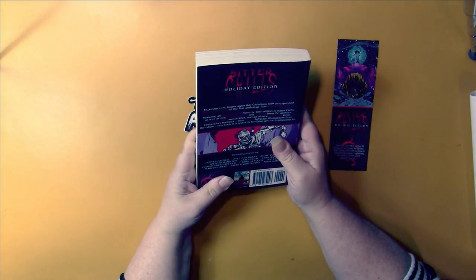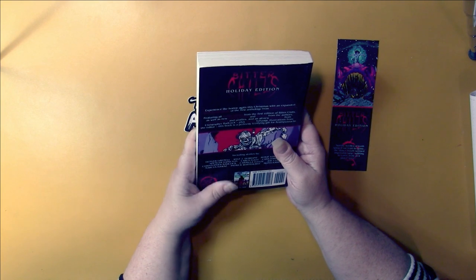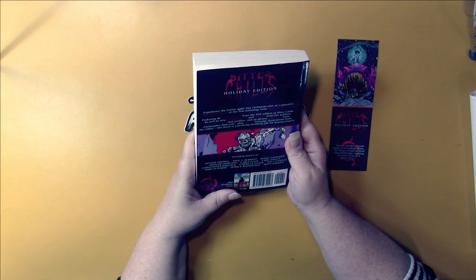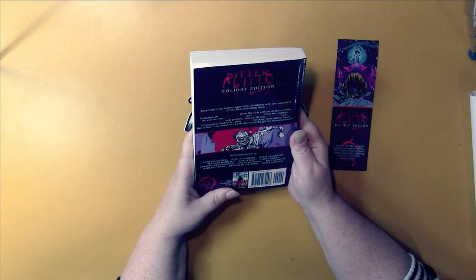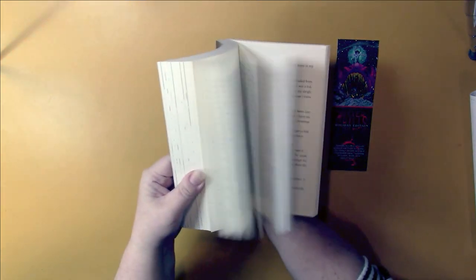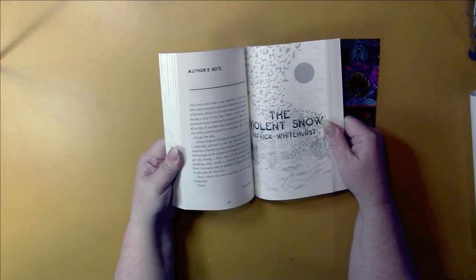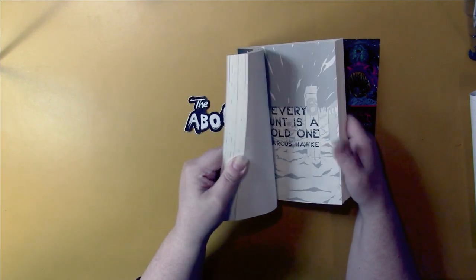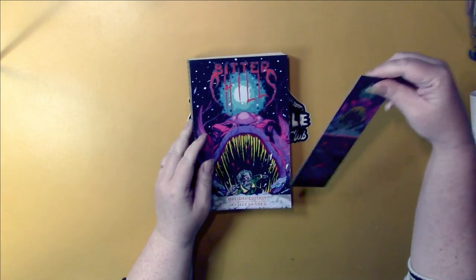Experience the horror again this Christmas with an expanded illustrated edition of the first anthology from Blood Rites Horror, featuring all 11 stories from the first edition of Bitter Chills, as well as new poetry, stories and sequels from the authors, author's notes and profiles, an all-new afterword from Christopher Badcock, plus 11 full page illustrations from the editor. This book is a perfectly terrifying gift for Krampusnacht. It looks like there's an author's note after some of the stories. It looks really good — I'm excited about that. And it came with its own bookmark.